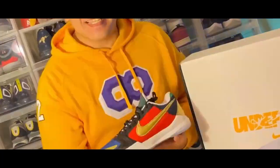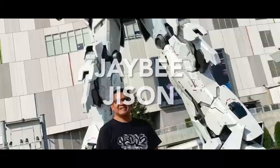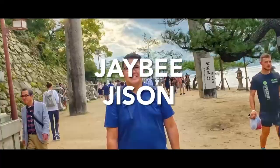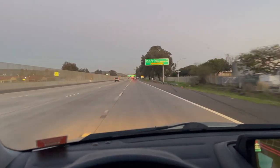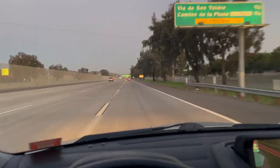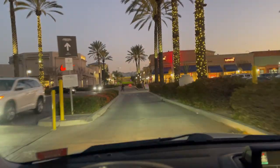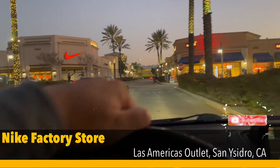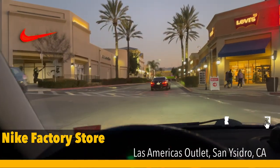Alright guys, we're heading to Las Americas. Alright guys, we're back at the San Ysidro Nike Factory Store.